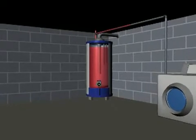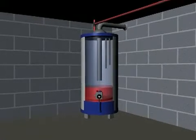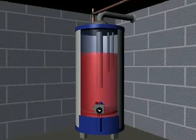Conventional hot water heaters heat and store hot water 24 hours a day. That constant heating and reheating of water is an enormous waste of energy and money.